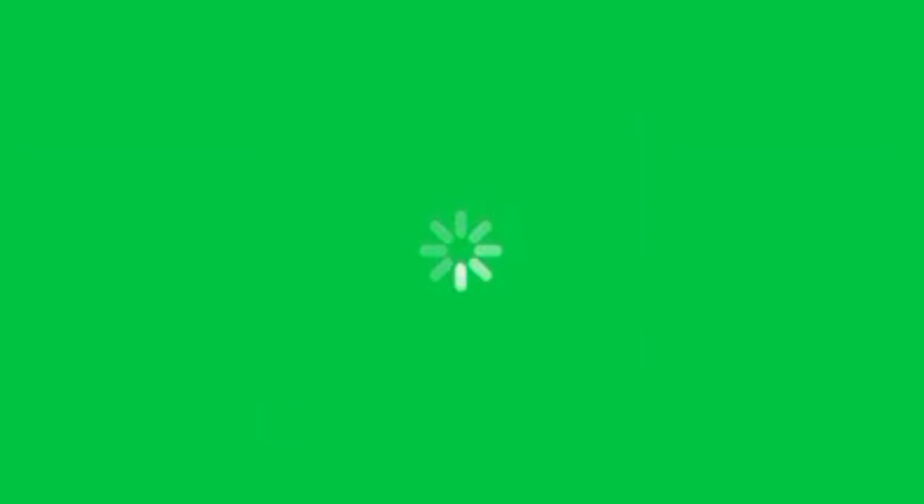It took me less than an hour to do both of those little routes. I sent it to my Wells Fargo account and the money is there in three to five days. Or you can get a Branch debit card and pay yourself that way without transferring and waiting those three to five days.